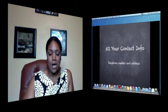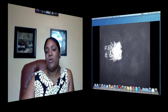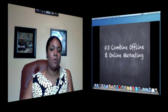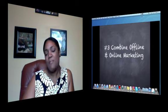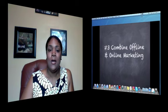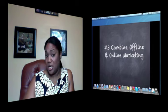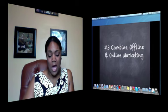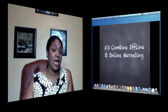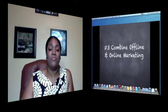Number three is learning to combine your offline and online marketing together. A lot of internet marketers say that all you should do is internet marketing, and I don't believe that. I believe you evaluate what's working. If something is working for you, absolutely keep it. If something isn't working, figure out a way of tweaking it so that it does work, or maybe it's no longer valid. I'm going to use telephone directories as an example — I believe they are less effective than they once were. Right now we're in the age of the smartphone.